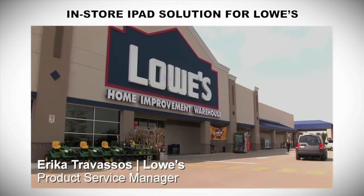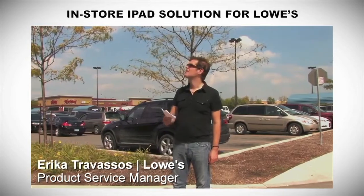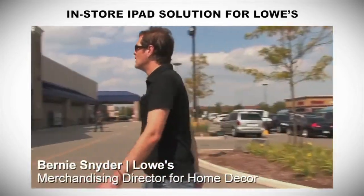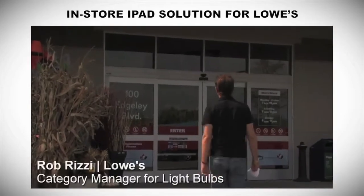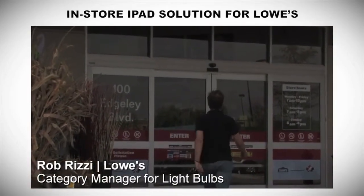It just gives the whole walk into Lowe's a whole new feel. It is so easy and simple to use that a novice can use it. This is just all adding to that experience when the customer comes in to shop.